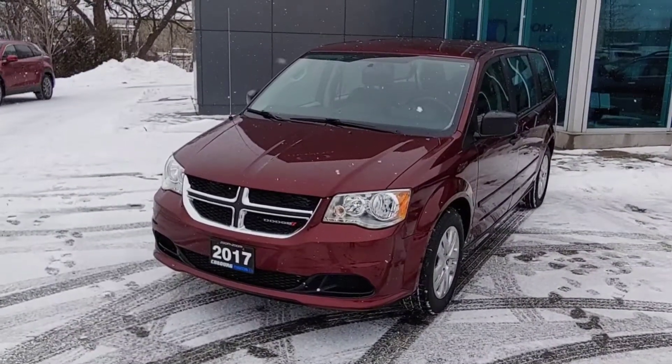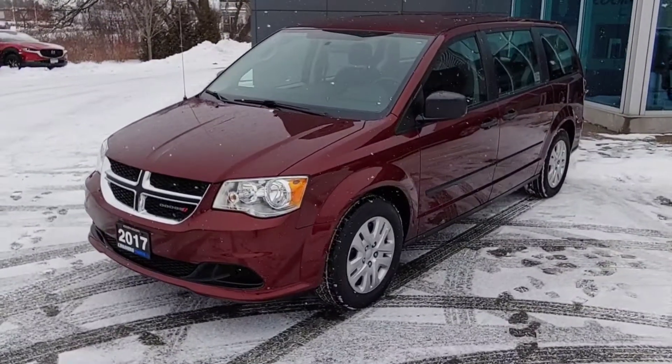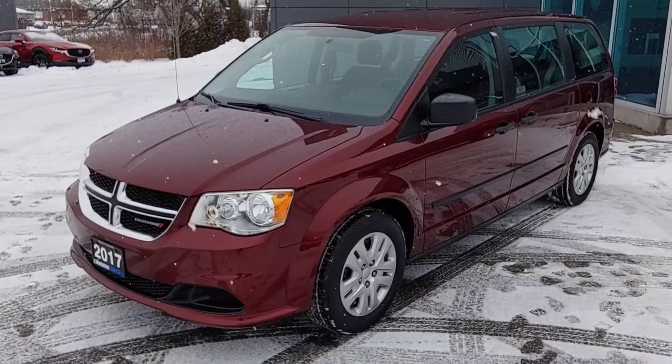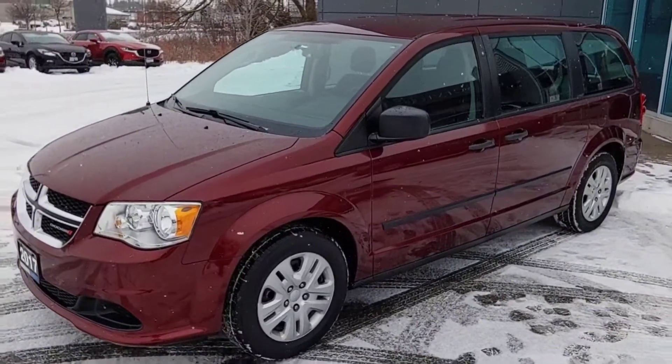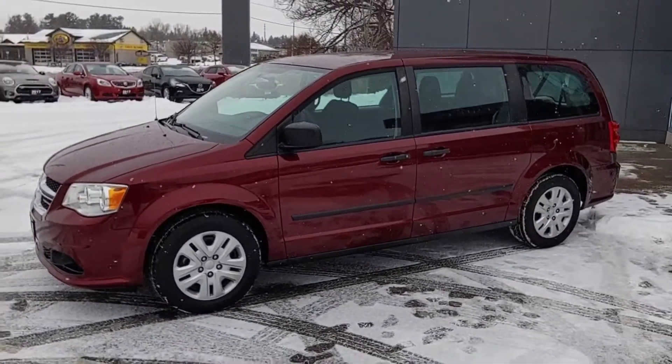Okay, so here it is. This is a 2017 — this is the Canada Value Package in maroon red. I've done a bit of a walk around just to double-check and gave it a wash to make sure there are no marks or scratches, and this vehicle is in amazing shape.